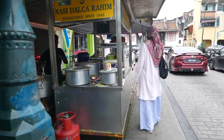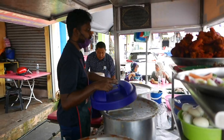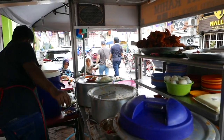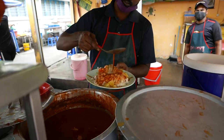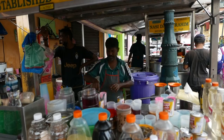The business was established in 1948, started off by selling drinks while another hawker partnered up selling Nasid Dalcha. Eventually both businesses merged under a sole owner. Nowadays the younger generation is taking care of the business.